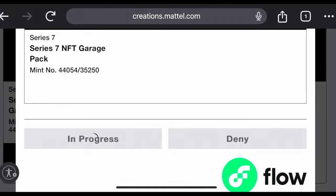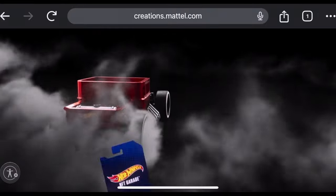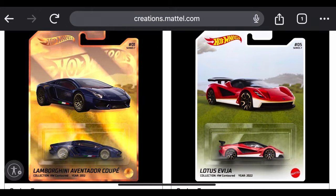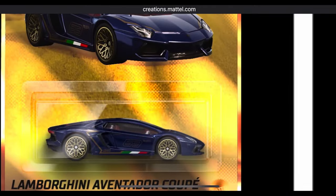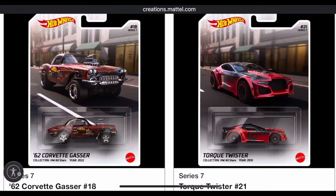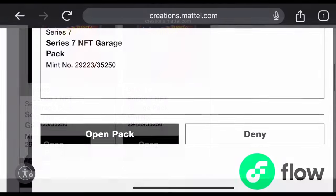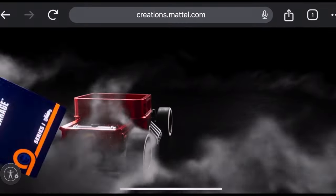Pack number six — boom! We got the NFTH, the super treasure hunt of NFTs: the Lamborghini Aventador in dark metallic blue! I can't believe it — in three times playing this NFT game I've never gotten an NFTH before.